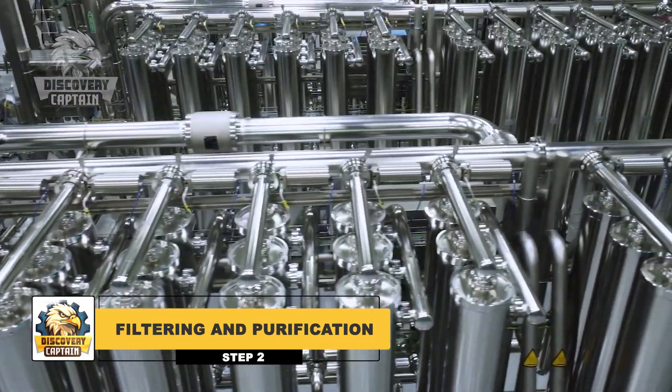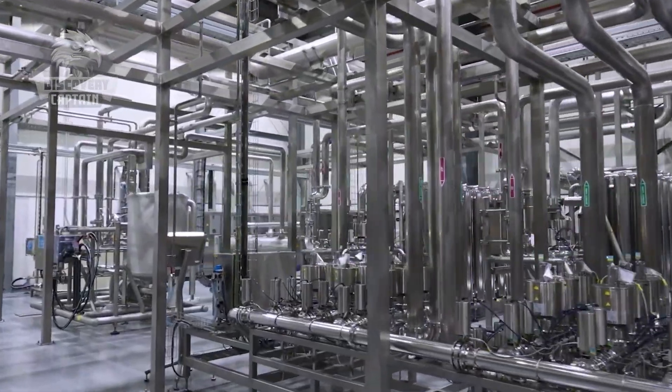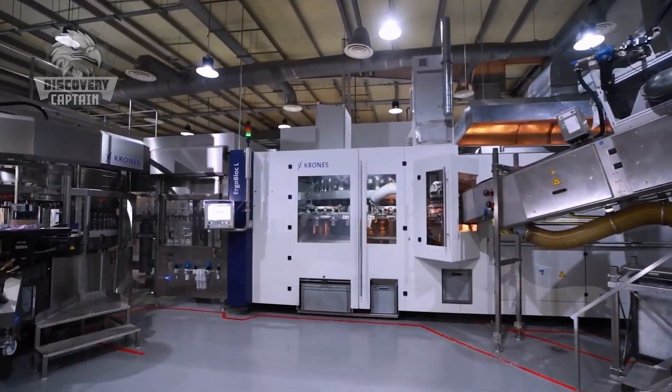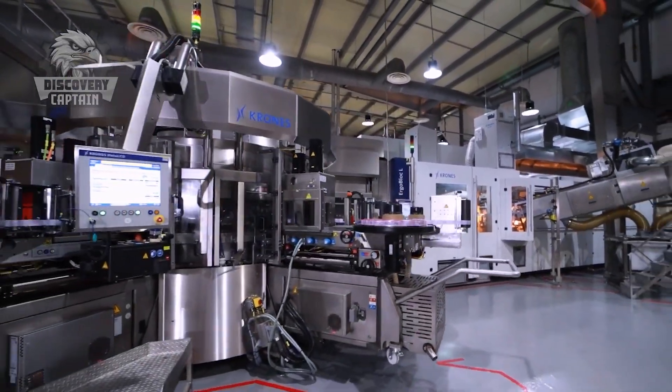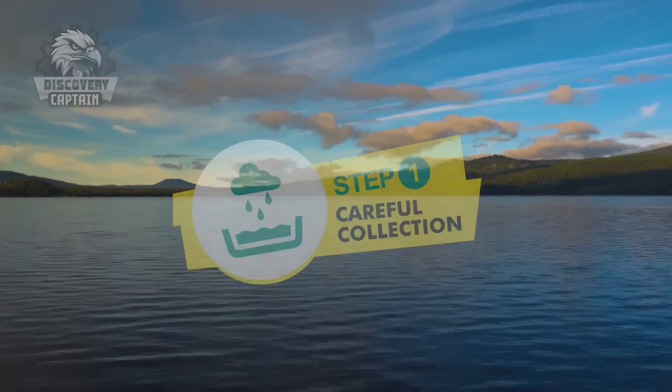After being selected, where does the water go? The water is passed through a filtration and purification system involving several stages, such as mechanical filtration to remove dust particles, demineralization to eliminate unnecessary substances, and finally disinfection using UV light or ozone. This is when the water is transformed into its purest form, ready to be bottled.